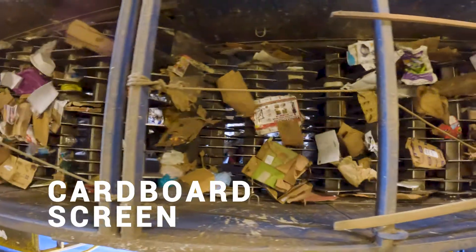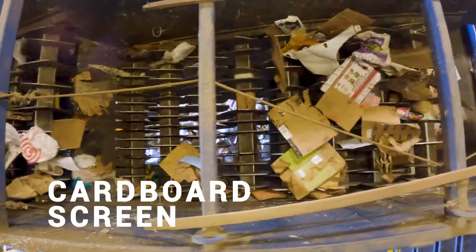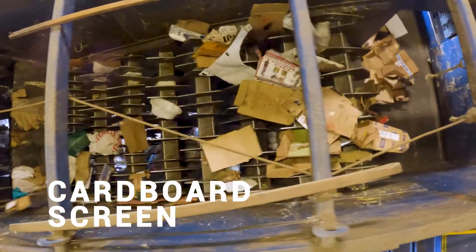The next on the line is our cardboard screen. We added this a few years ago because of the proliferation of cardboard boxes from online shipping. We call it the Amazon effect.